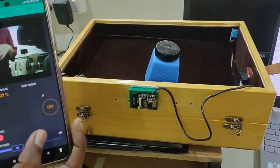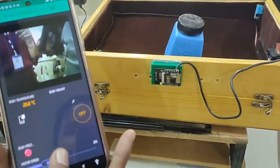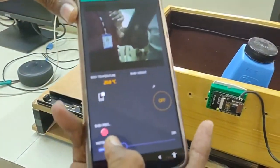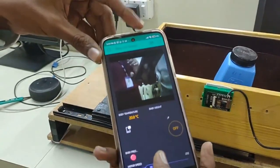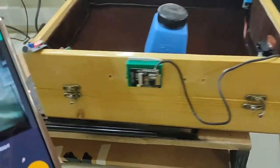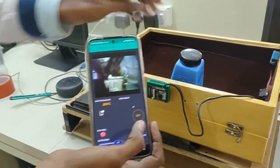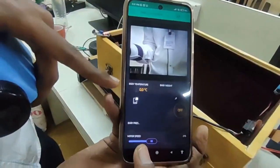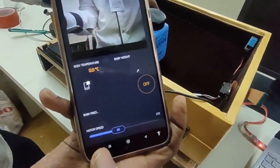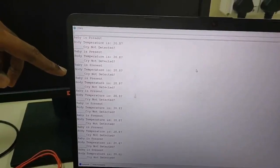Now baby is present inside the cradle. I will demonstrate how the cradle will move in swing motion. This is the slider for controlling the speed of the motor. We are using a DC motor for the left and right motion of the cradle. I set the speed to medium and turn it on — it will start rotating. We can also check the body temperature. When no baby is inside the cradle, it shows baby temperature as 0 degrees. Now I place an object, and it shows baby body temperature as 20.3 degrees Celsius.